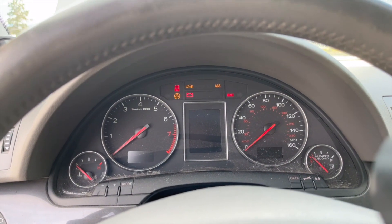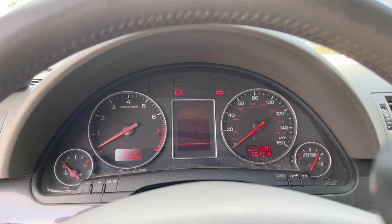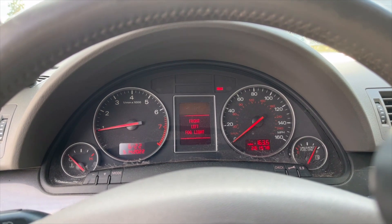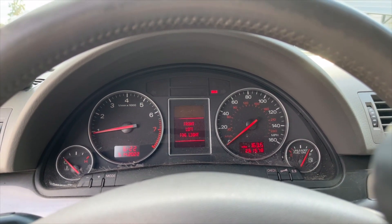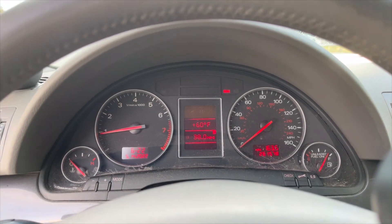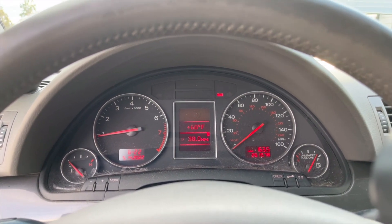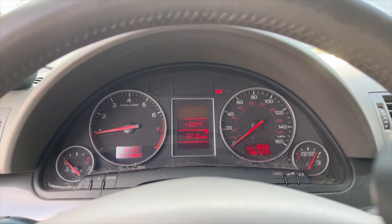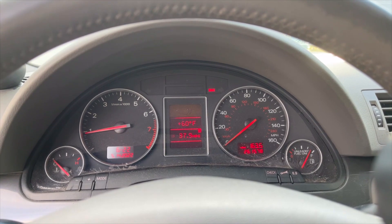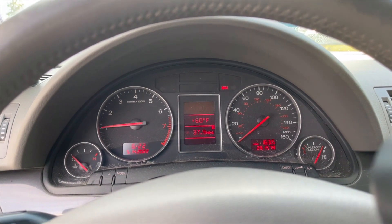When that light turns off, it's good to start. You can see the tach works, the fuel gauge works, and it's showing an average of 38 miles per gallon. I adjusted the computer so that it would read closer to accurate with the TDI, but it's still just a little on the high side. Everything works great.